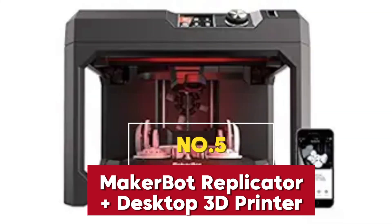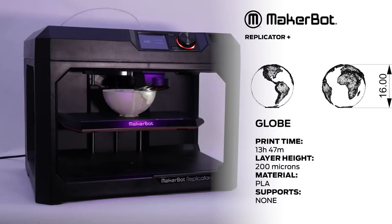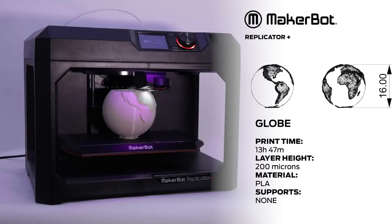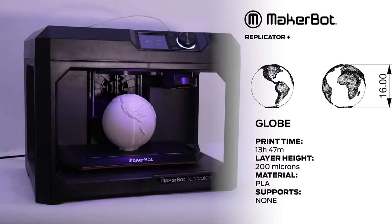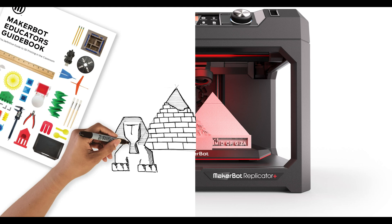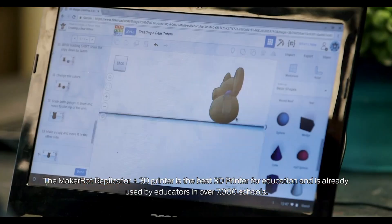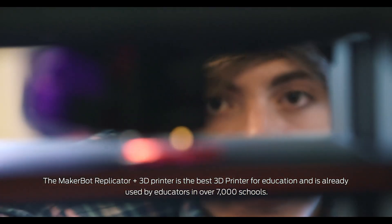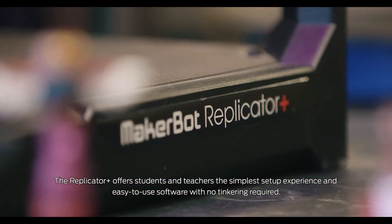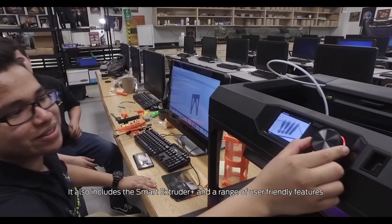The MakerBot Replicator Plus Desktop 3D Printer Kit is a versatile and user-friendly option that continues to set the standard for high-quality 3D printing. Whether you're printing at home, in a classroom, or a professional setting, its ease of use and reliability make it a strong contender among the best 3D printers of 2025. Equipped with a swappable Smart Extruder Plus, it ensures efficient PLA material printing with exceptional detail. Its factory-leveled flex build plate makes removing finished prints effortless, and the 11.6 x 7.6 x 6.5 inch print size provides ample room for a variety of projects.